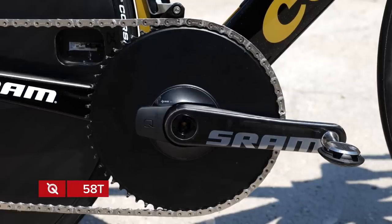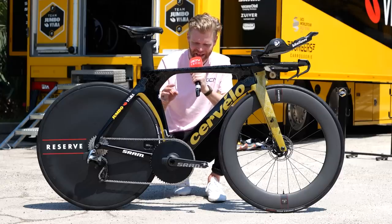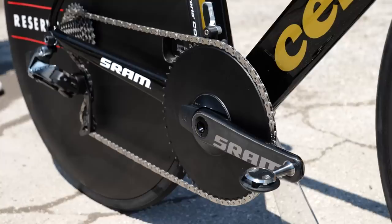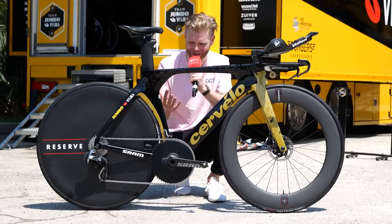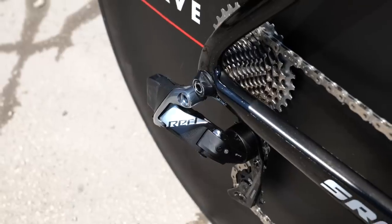I'm told that's a 58-tooth ring, and that's the biggest chainring that Primoz tends to use in time trials — an absolute dinner plate — but he does go smaller depending on the parcours he's racing on. I like that he's using a 1x setup because, for time trialing especially on flat courses, it makes total sense. You shouldn't be in the little ring in a flat time trial, so reduce that frontal area and make the bike faster, especially when you've got 12 cogs on the back.